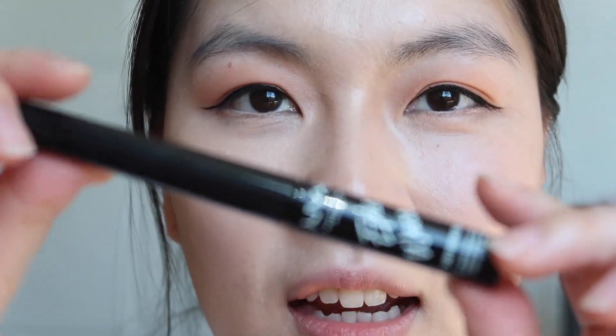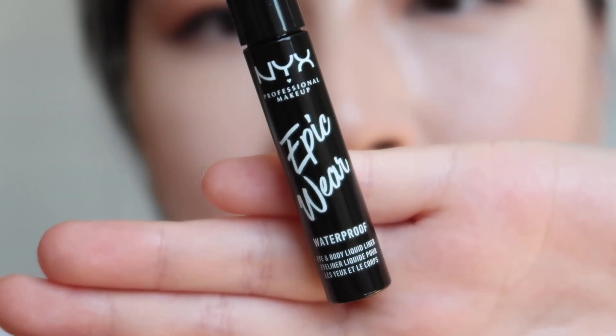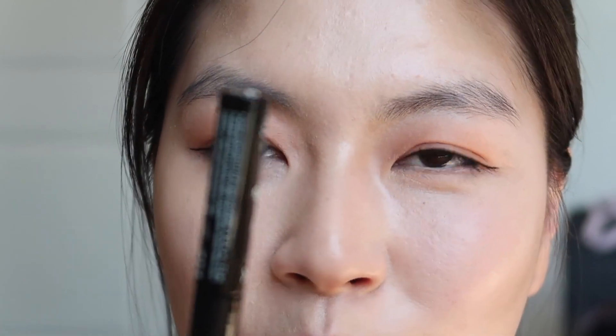The eyeliner is by NYX — it's called Epic Wear, a waterproof liner. There was this liner and another liner that's more matte, which I think was a new product because it had so many different colors. I decided to go with this one because it says waterproof — the other eyeliner didn't state that it was waterproof, and I need waterproof makeup.